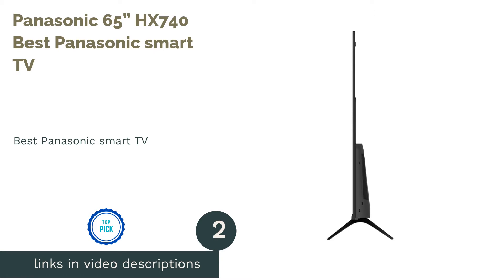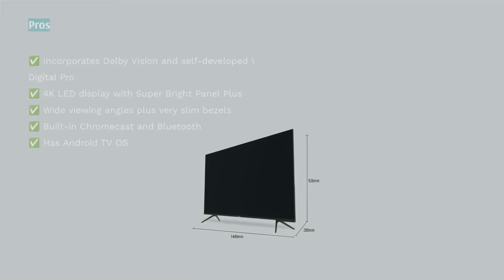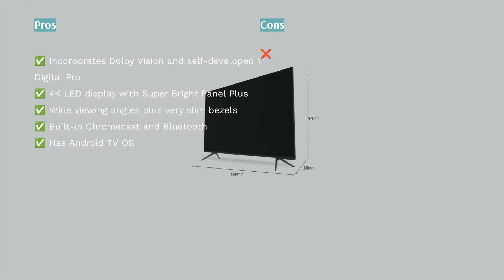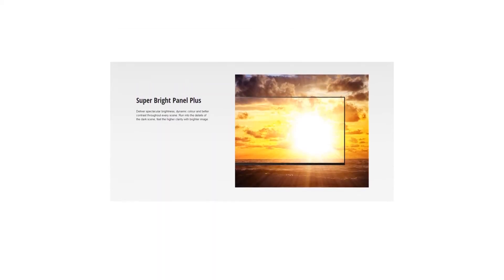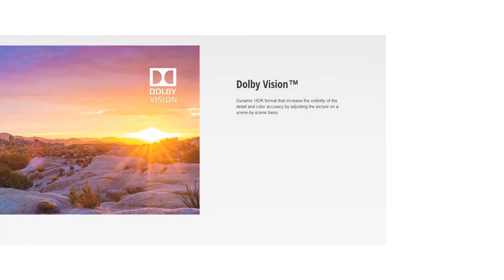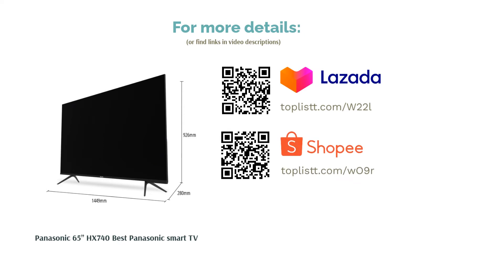The second product is the Panasonic 65 HX740, our pick for best Panasonic smart TV. Access hundreds of thousands of shows with this smart TV. It features a 4K display with Android TV OS, Chromecast, and Bluetooth, giving users various content sources. For sharper imagery, it has visual enhancers like Dolby Vision and Panasonic's Vivid Digital Pro. Its super bright panel plus feature enables bright, dynamic colors, while a wide viewing angle and borderless design deliver mesmerizing visuals.